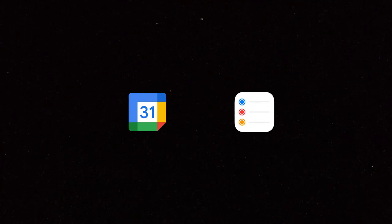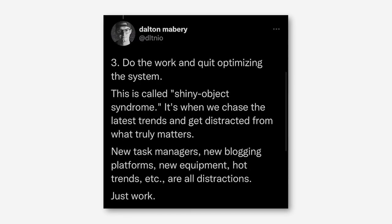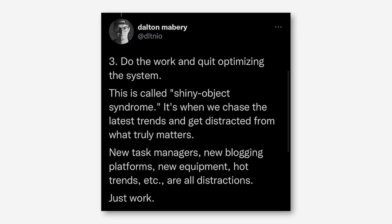My life organization and productivity system for 2023 consists of six tools: my daily logbook and journal, Notion, Things, my note cards, Google Calendar, and Apple Reminders. I'm keeping this as simple as I possibly can because I don't want to spend any time this year trying to optimize this system. I want to just do the actual work that needs to get done. That's one of my rules for living a deliberate life this year — don't optimize the system, just do the work.